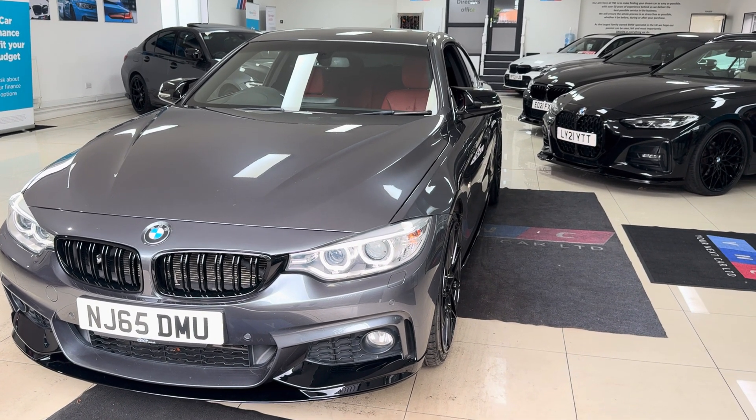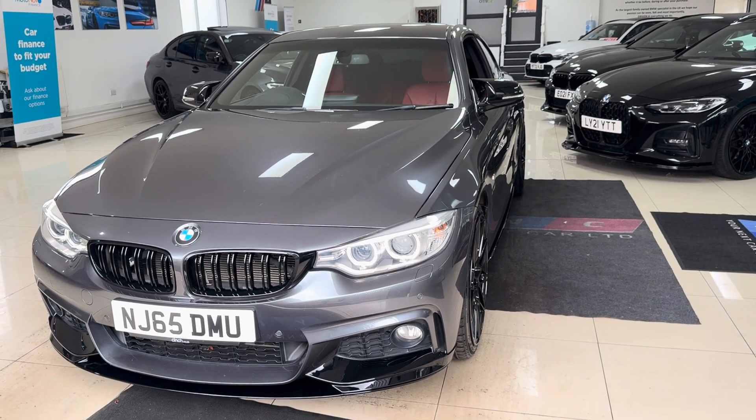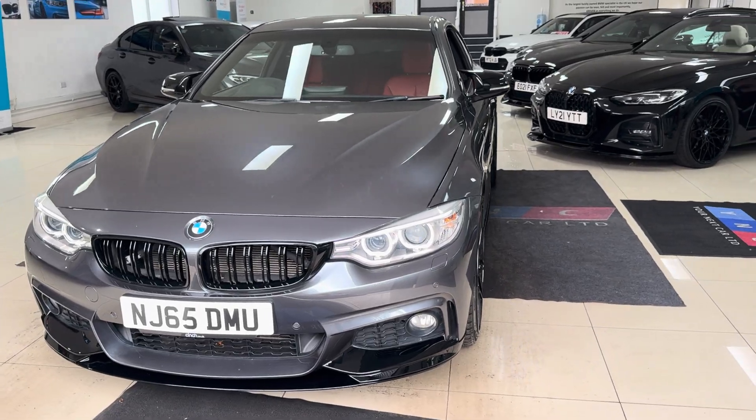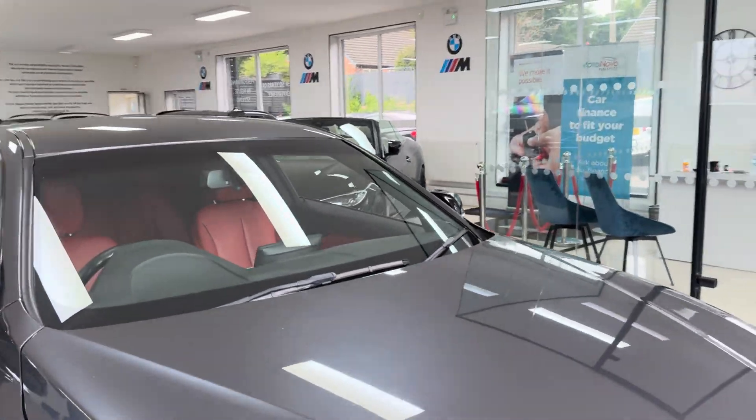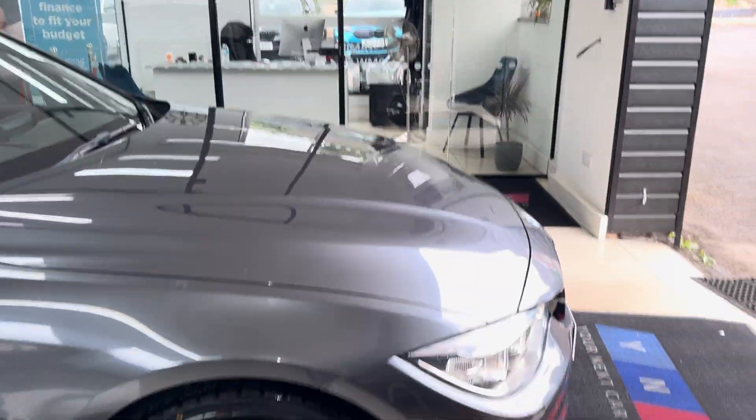Hello and welcome everyone to the walk-around video here at Your Next Car. The 420d M Sport Coupe finished in mineral gray benefits from the in-house enhancement kit alongside some nice features and options. Don't forget if you would like to know more, simply use the links available.